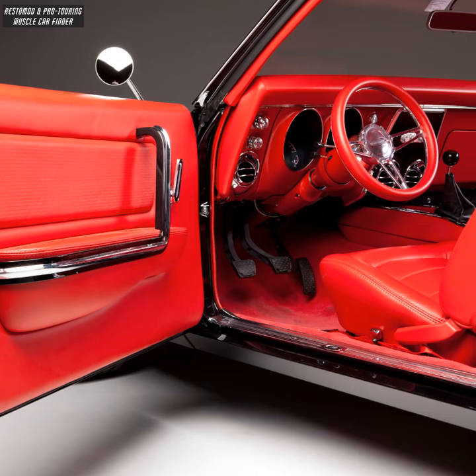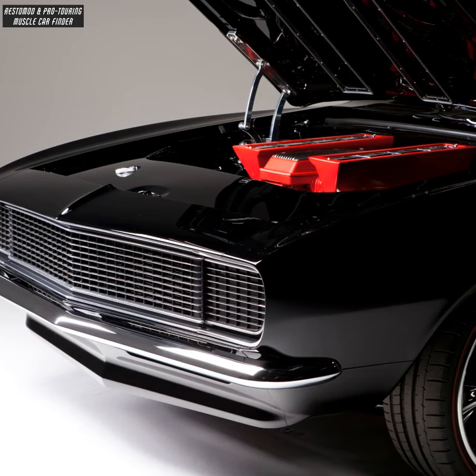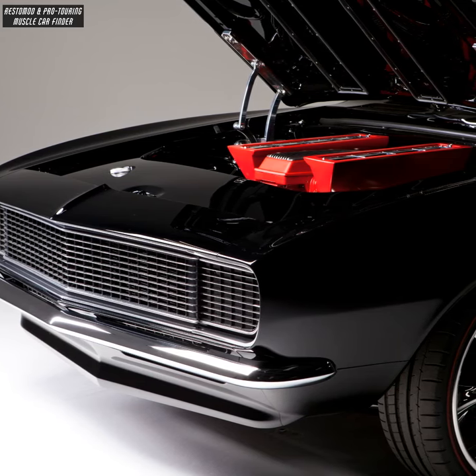6-speed Tremec manual transmission. Sicken's Mercedes black paint with ceramic coated Kindigat smooth door handles and shaved emblems.